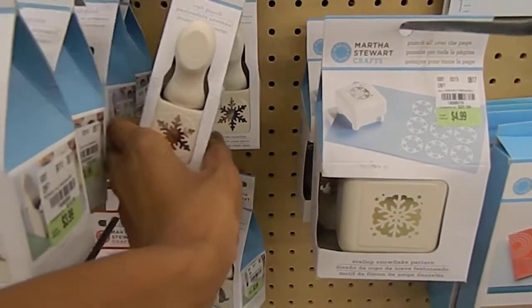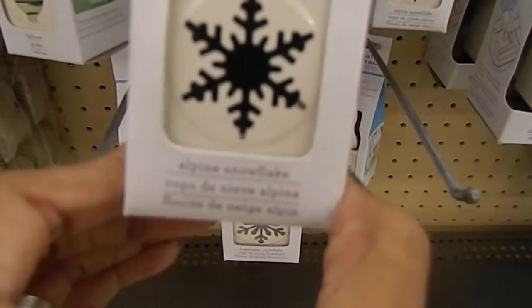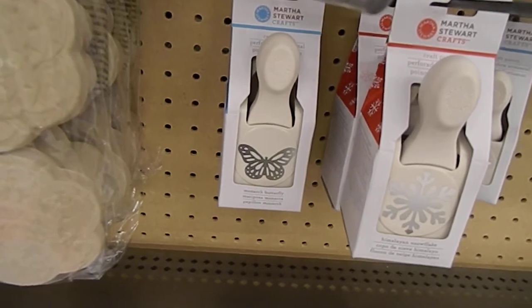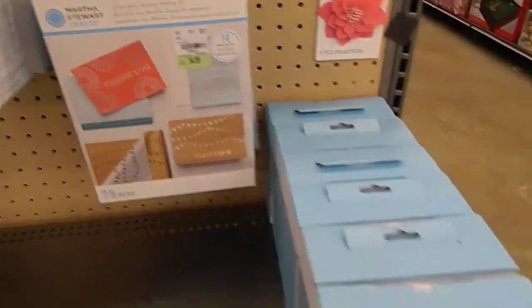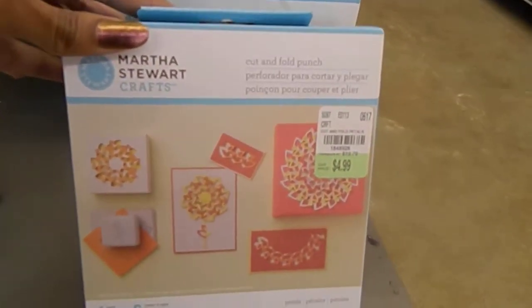There is another one that is different — there is the Arctic one and the pine one. You guys can see the butterfly punch, the big Monarch butterfly, the Himalayan snowflake. And they even have some kits down here — here's a craft kit.